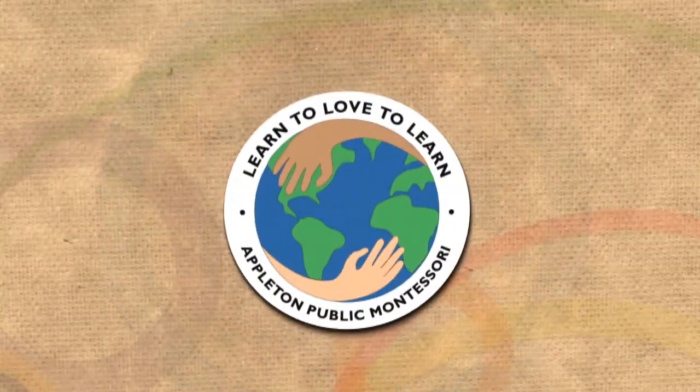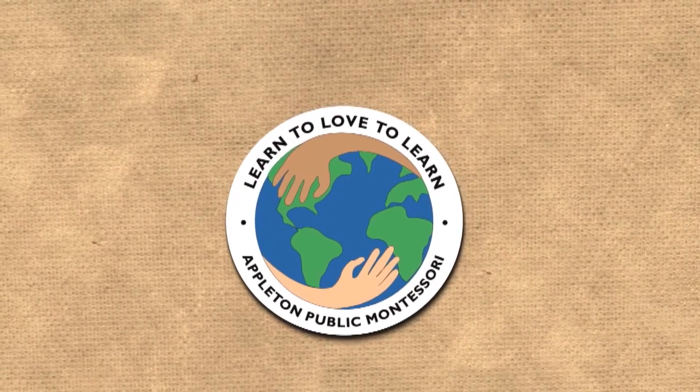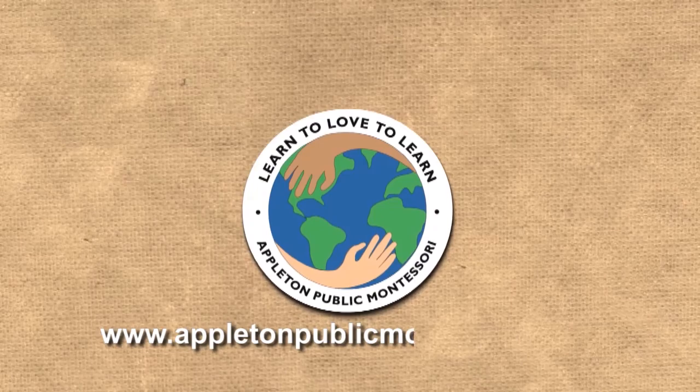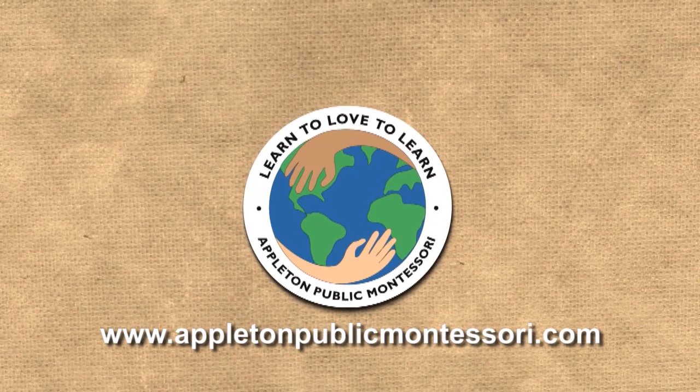To learn more about Appleton Public Montessori, visit our website. For more information, visit our website.